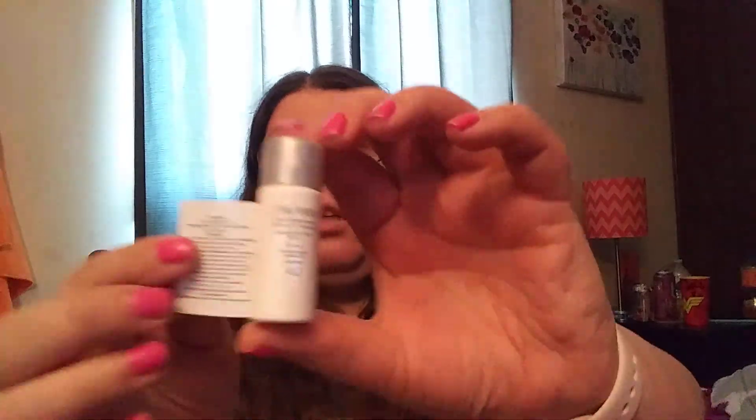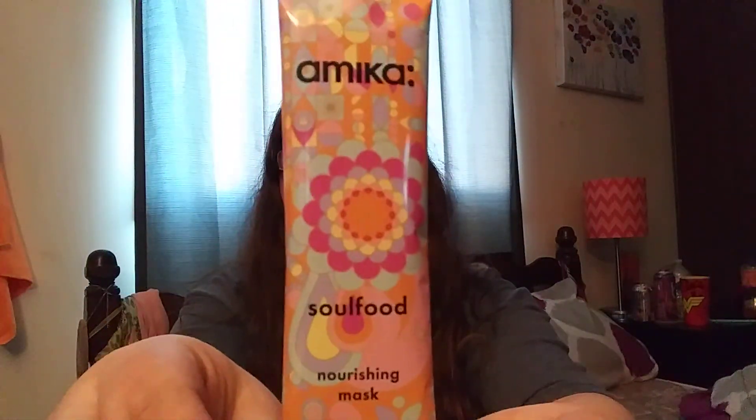Next is the Shiseido Urban Environment Oil-Free UV Protectant Broad-Spectrum sunscreen. And then the Farmacy Soul Food Nourishing Mask.